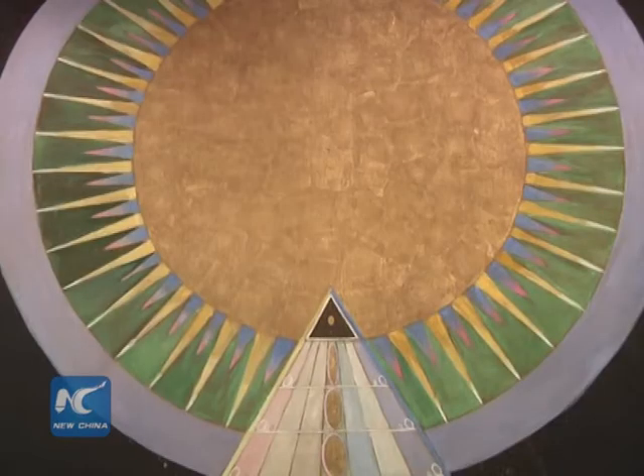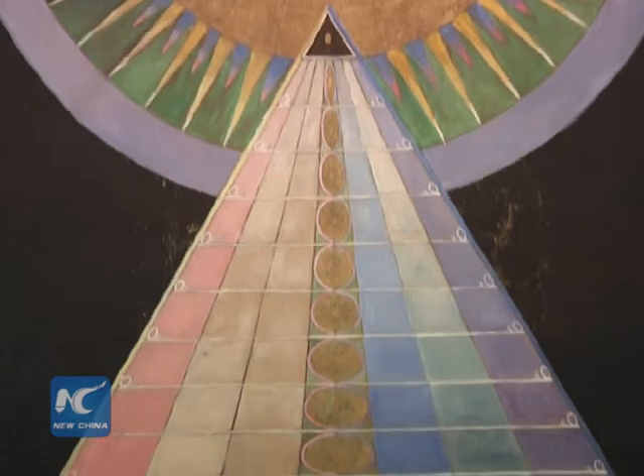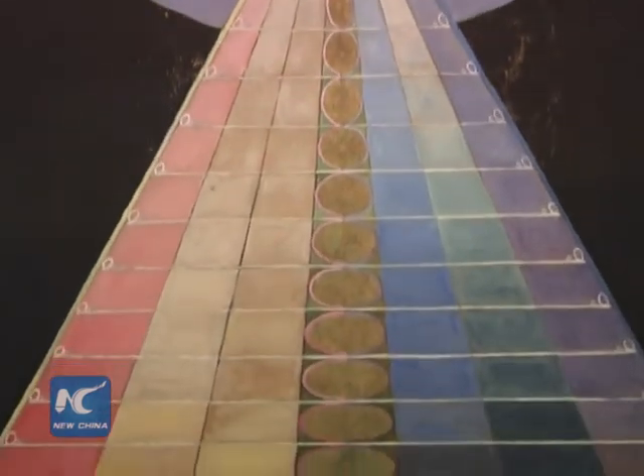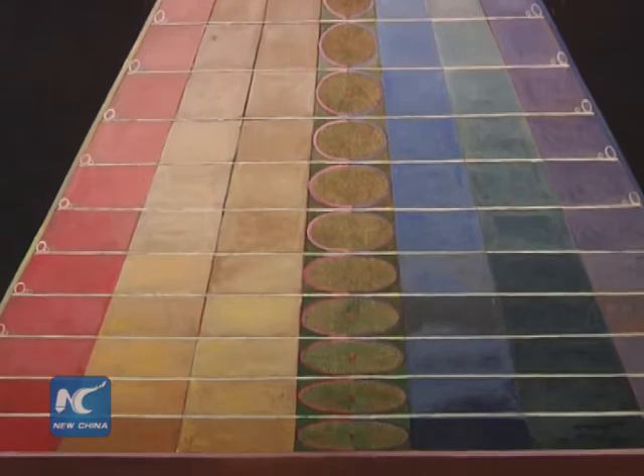Interestingly, she understood all of these paintings to be painted through her. She communicated with what she believed to be spirits, who commissioned her to make these works. While she was, in a sense, making abstract works prior to Malevich and Kandinsky, she didn't really understand herself to be an abstract artist. For her, there was no real hierarchy between abstraction and figuration — a swan could be both represented as a swan and also through geometric symbology.